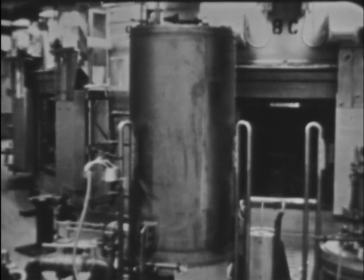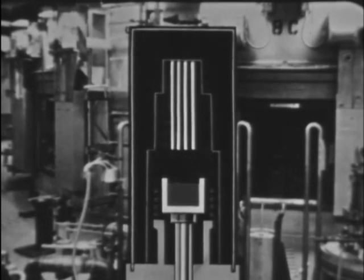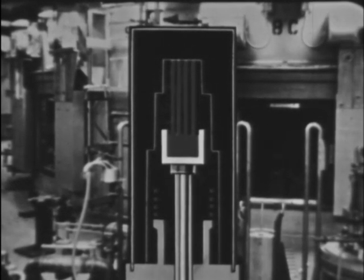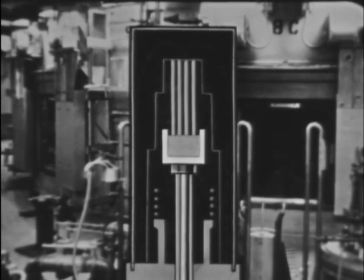Precise semi-finished fuel pins are injection cast. Inert gas pressure forces molten fuel alloy into evacuated thorea-coated high-silica glass molds where it is solidified by a blast of cold gas.